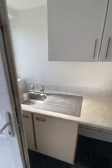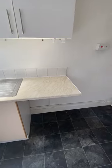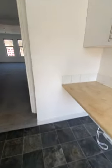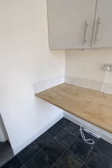Entering the flat, it comes straight into the kitchen. There is plumbing for a washing machine, electrical points for your cooker, and an area with electrical points for your fridge and tumble dryer.